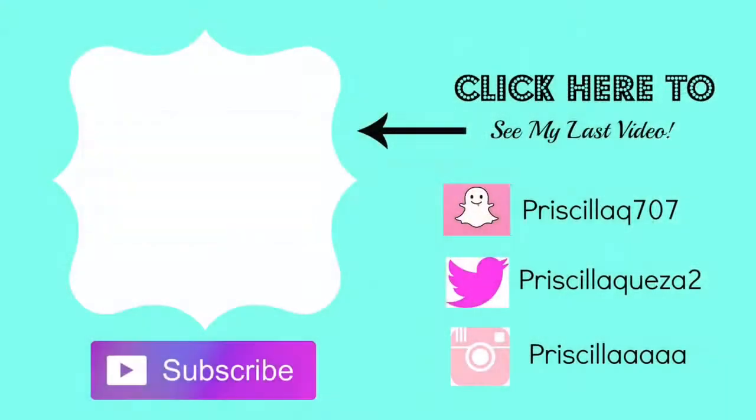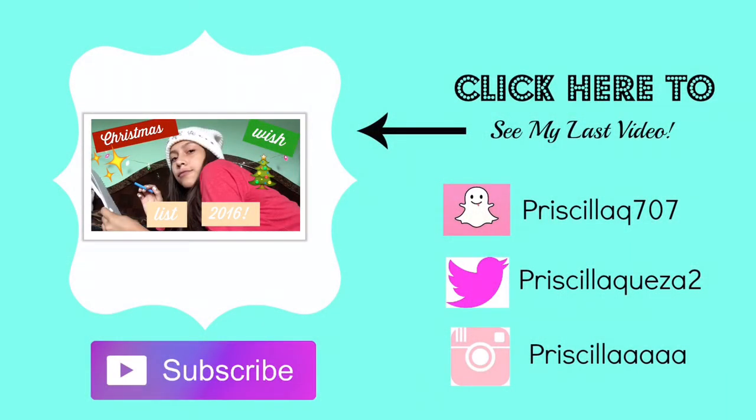That's all I have to say. Please give this video a big thumbs up, subscribe for more Tis the Season videos, and I'll see you guys in my next video. Bye, love you guys!